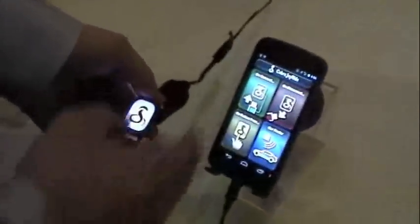This is the Cobra Joyride. It's a smart charger for Android phones. Basically, what it allows you to do is to customize the phone for how you want it to be used when you're in the car.